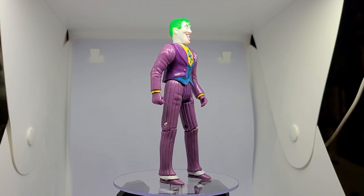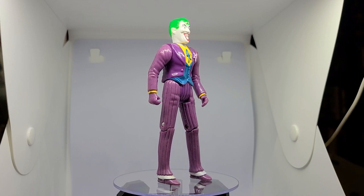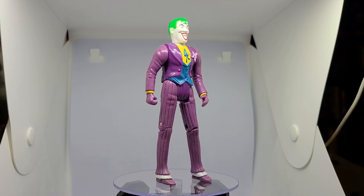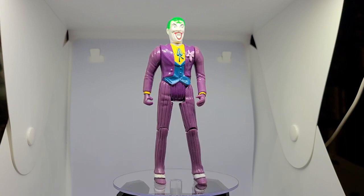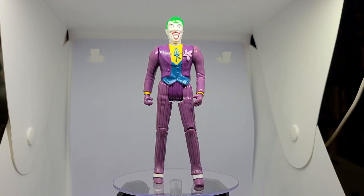Now, let's take a look at the Joker. While this figure looks nothing like Mr. Nicholson, he is a very classic Joker with his green curl, purple three-piece suit, hat, and cane.